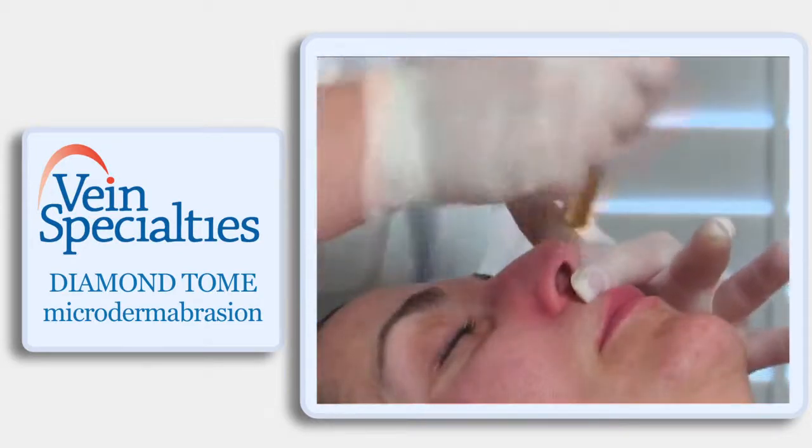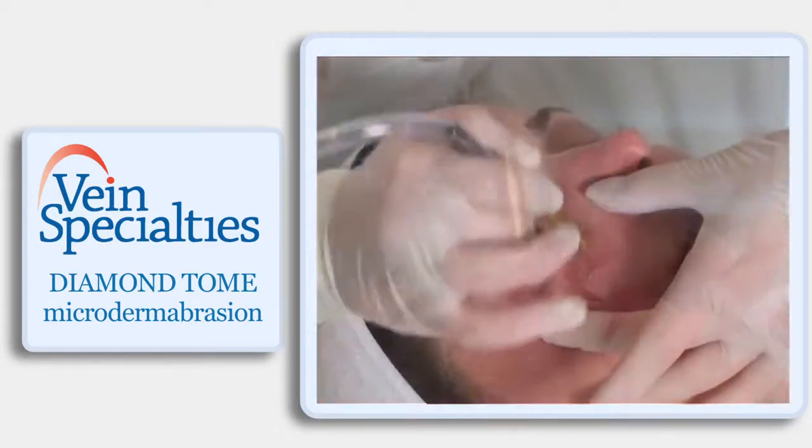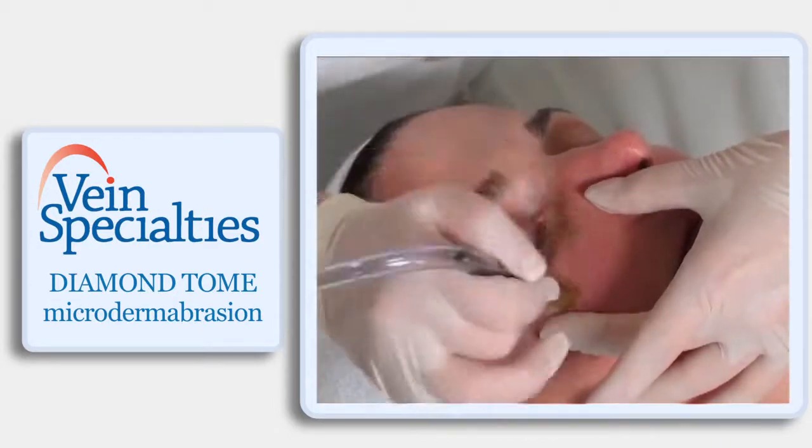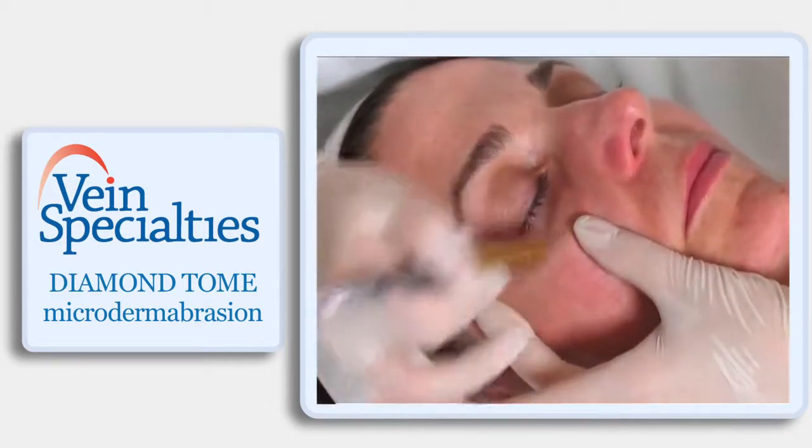Microdermabrasion is essentially removing that most superficial layer of dead skin cell buildup that accumulates on the surface — we're just working at removing that and refreshing the skin.